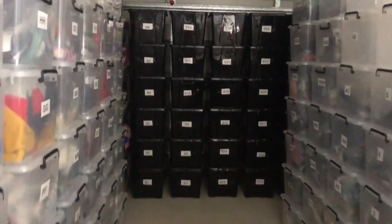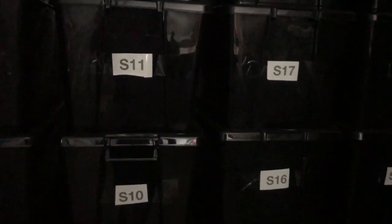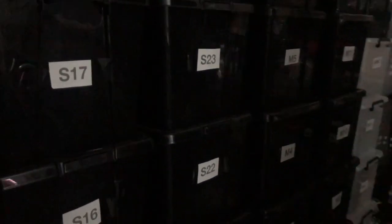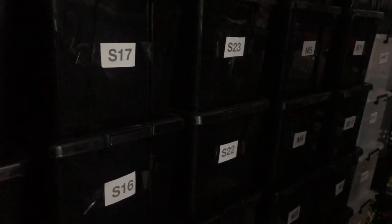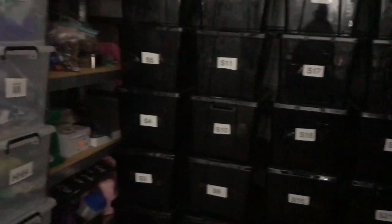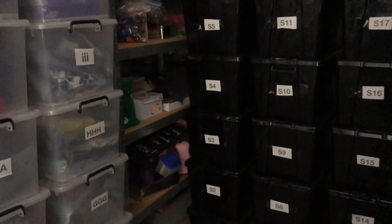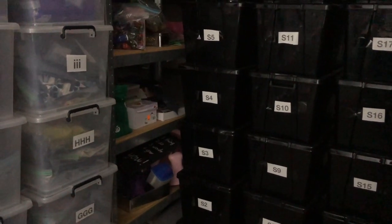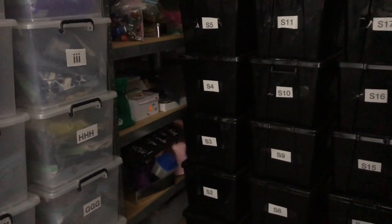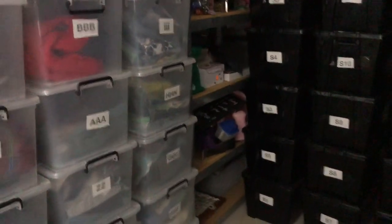The black tubs you can see are full of all my shoes — they have an 'S' on them followed by a number that goes into my SKU so I know where everything is. The last two rows of black tubs have an 'M' on them, which stands for miscellaneous — that's where I put soft toys, ornaments, toys, or random items I'm experimenting with. I also have one shelf here for items I cross-list to Facebook Marketplace, keeping them separate and easily accessible if someone wants to come and collect.